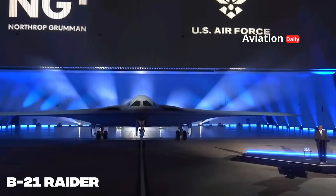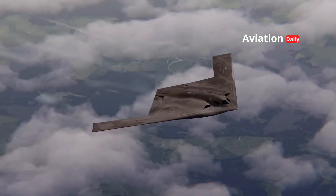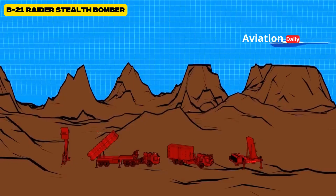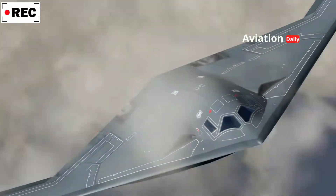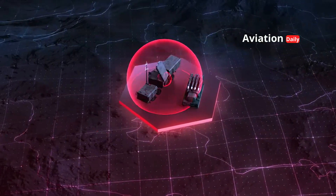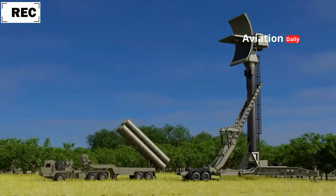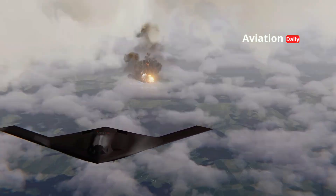Northrop Grumman and the U.S. Air Force claim that the B-21 Raider will be the stealthiest aircraft ever built. If this claim proves true, the B-21's existence has the potential to change the paradigm of modern warfare. It will not only directly threaten enemy air defenses, but also force other nations to invest heavily in developing new anti-stealth systems — a psychological and strategic impact as powerful as its destructive power.